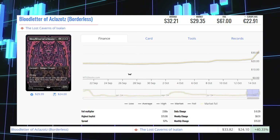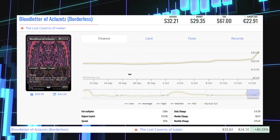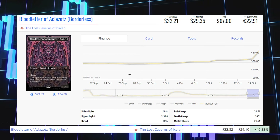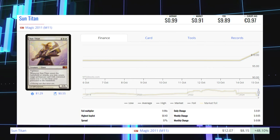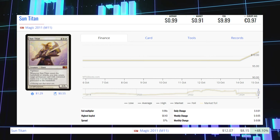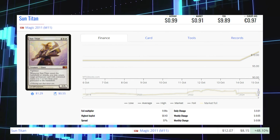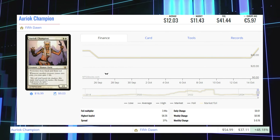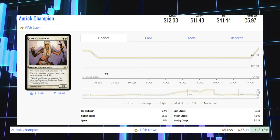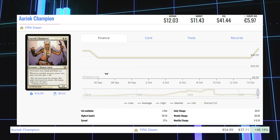Bloodletter of Aklazot — the borderless foil from Lost Caverns of Ixalan — is up 40.33% from $24.10 to $33.82 for its foil market price, and its average price is $67. Sun Titan from Magic 2011 — this foil is up 48.10% from $8.15 to $12.07 for its foil market price, and its average price is $9.89. Aureoc Champion from Fifth Dawn — this foil is up 48.18% from $37.11 to $55.00 for its foil market price, and its average price is $41.44.